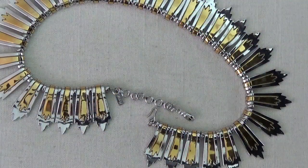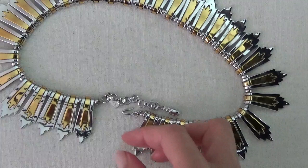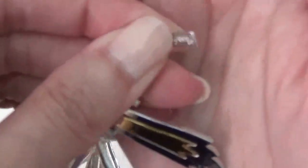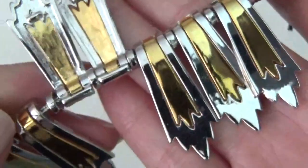Okay, so first we have this necklace. Silver and gold tone, still in good condition. It has a hook for a clasp, and there's a tag on here that says Monet. You can see it's strung on a chain — that's really nice.